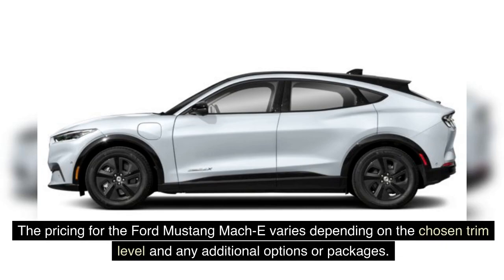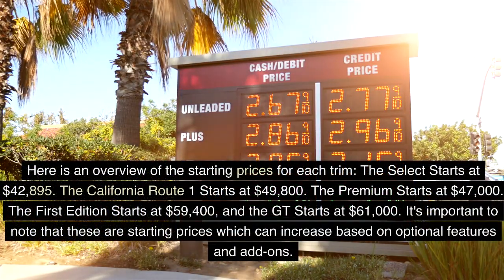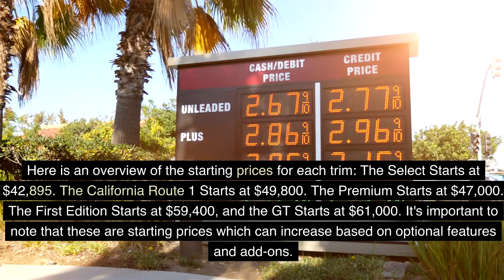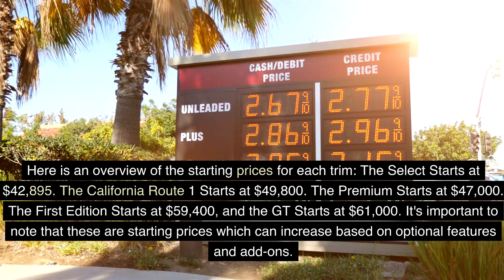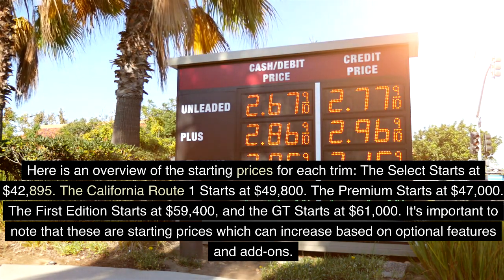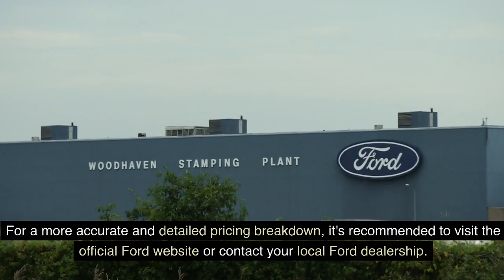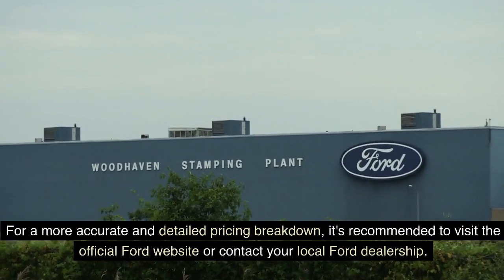Pricing for the Ford Mustang Mach-E varies depending on the chosen trim level and any additional options or packages. The Select starts at $42,895; the California Route 1 starts at $49,800; the Premium starts at $47,000; the First Edition starts at $59,400; and the GT starts at $61,000. For a more accurate pricing breakdown, visit the official Ford website or contact your local Ford dealership.